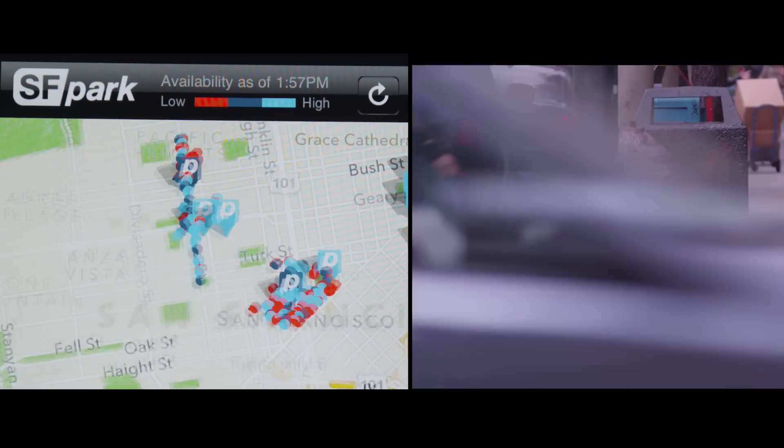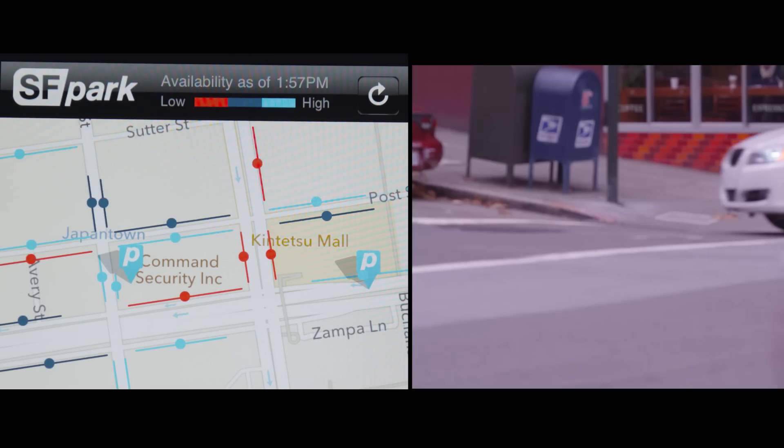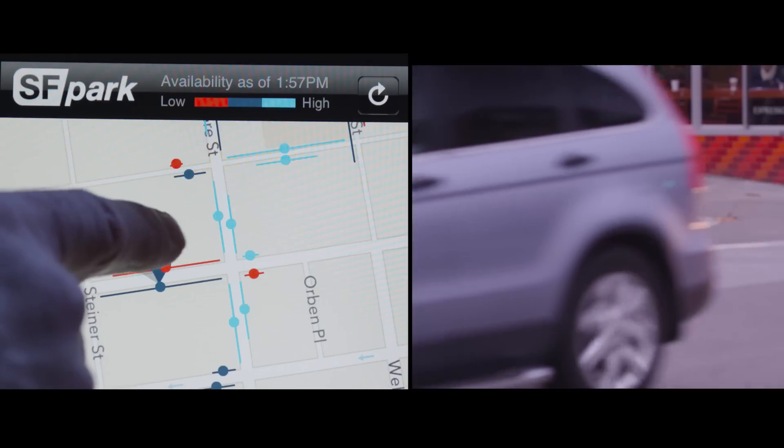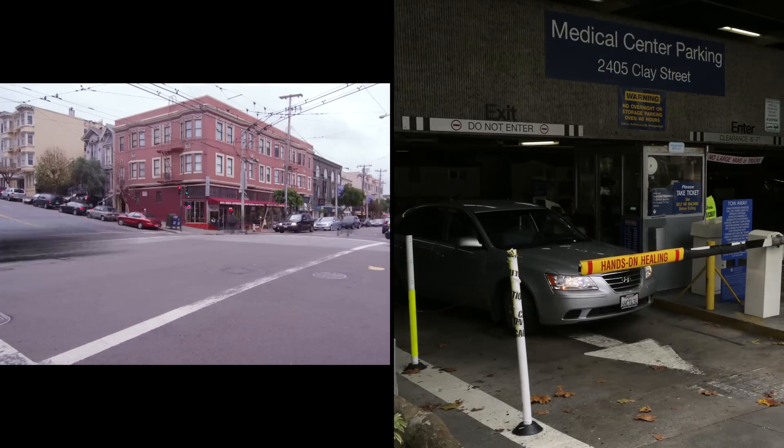Never before has a city assembled this kind of data from sensors on the street, where we finally know what's happening with parking on the street. Combining that with data from meters, citations, transit vehicles, and sales tax to really achieve our goals — whether for the transportation system, for congestion, quality of life, or the environment. This is a good first step towards figuring out how we can do this better.